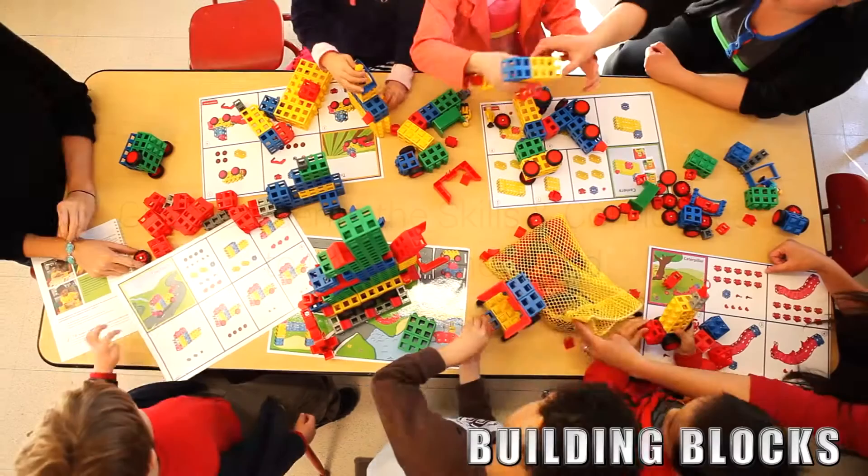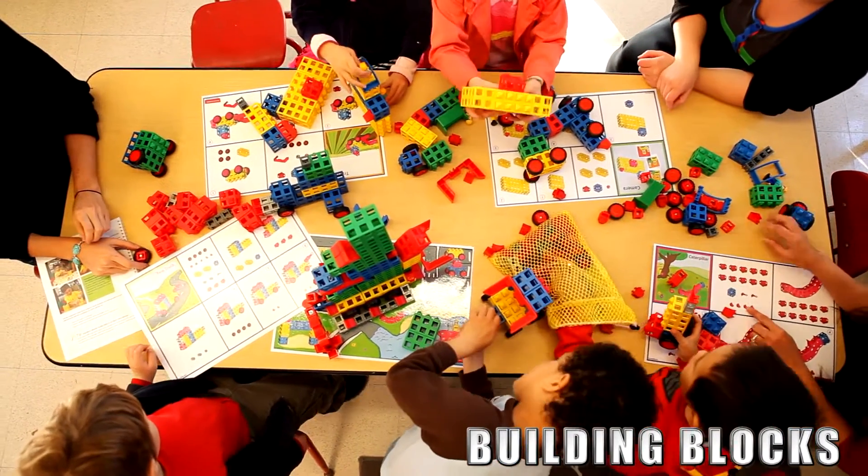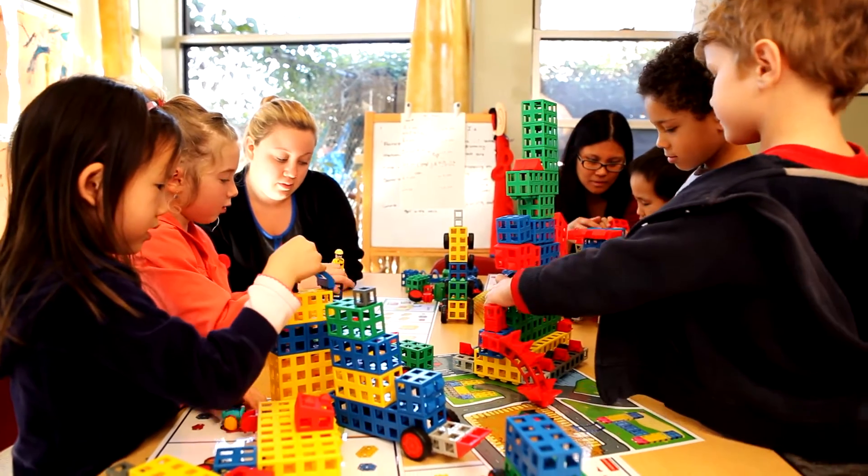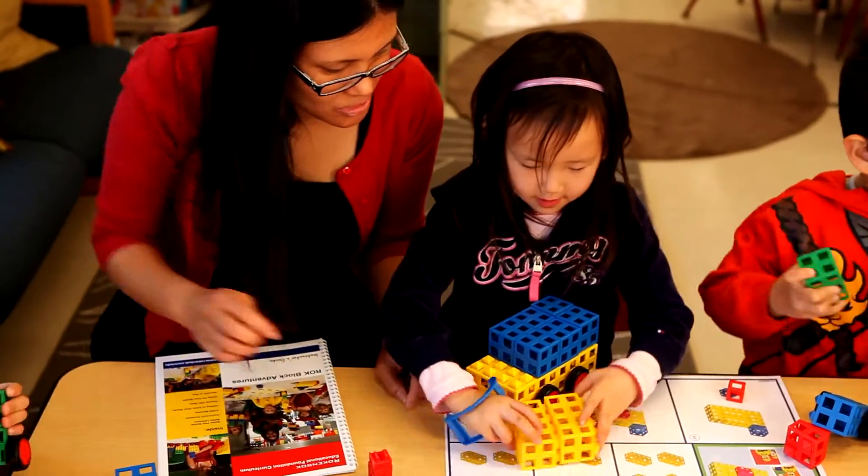Rockenbach Education gives students the skills and confidence to change the world. Rockenbach Education spans from building blocks to programmable robotics. With Rockenbach, even young children can learn important concepts about design and engineering.